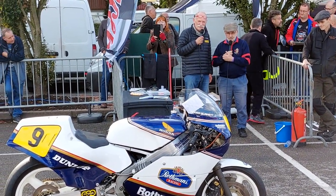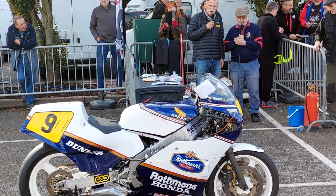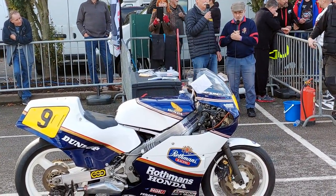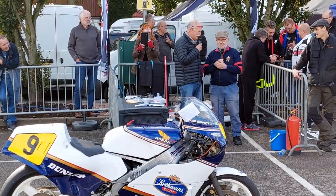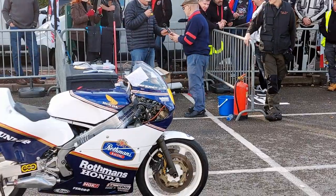Well, Les, it's a splendid looking bike, it really is. I'm sure it goes as well as it looks. We're wanting to hear it, aren't we folks? We want to hear this lovely Honda fired up. And John Katsunsky wants to hear it as well. Thank you, Les, very much indeed.